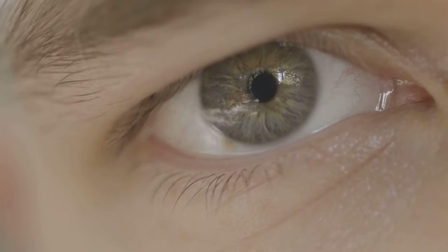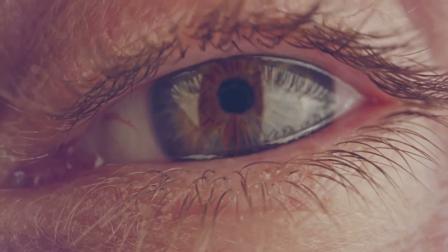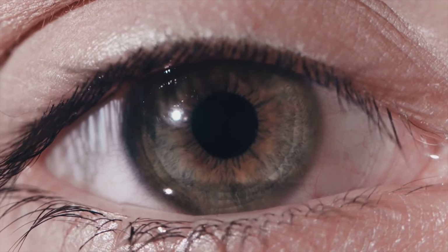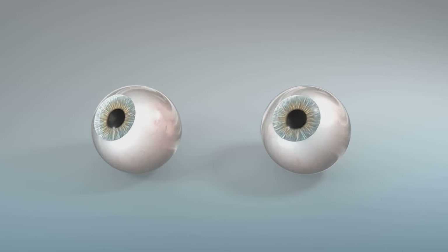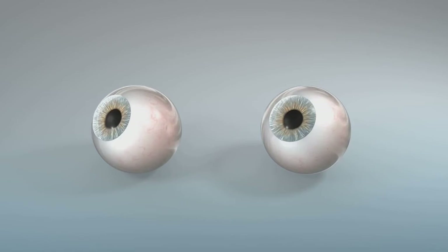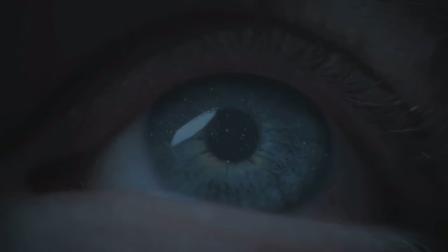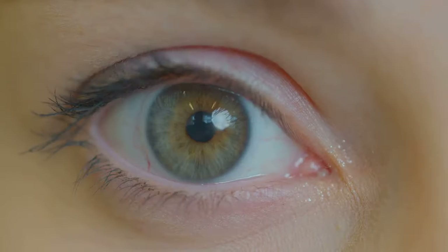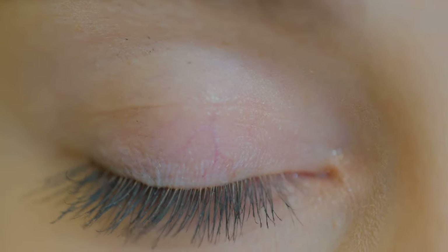Now that we've introduced you to the parts of the eye, let's delve into how they work together to create the images we see. The process of vision begins when light from the world around us enters the eye. This light first encounters the cornea, the eye's outermost layer, which refracts or bends the light, directing it towards the lens. The lens, located just behind the iris and the pupil, focuses the light onto the retina by changing its shape — a process called accommodation.